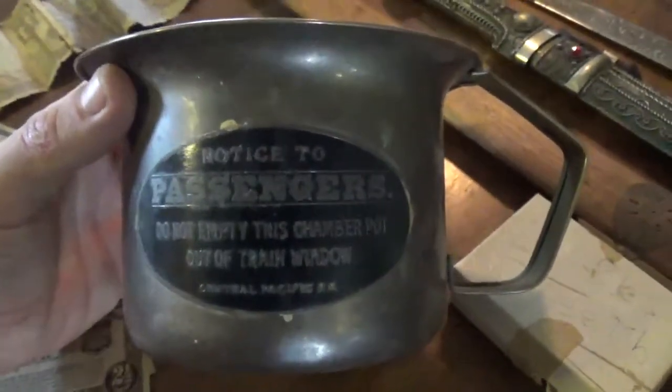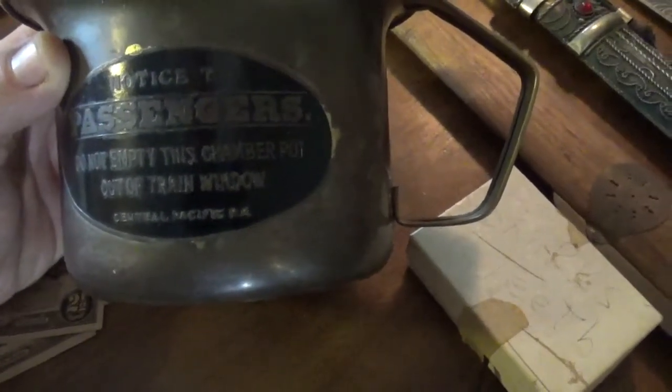I have this Central Pacific Railroad p-cup. Makes you feel good about holding it whenever you know lots of people have been urinating in this over the last several years. Notice: two passengers, do not empty this chamber pot out of your train window, because you might get urine on the person behind you. Pretty neat.